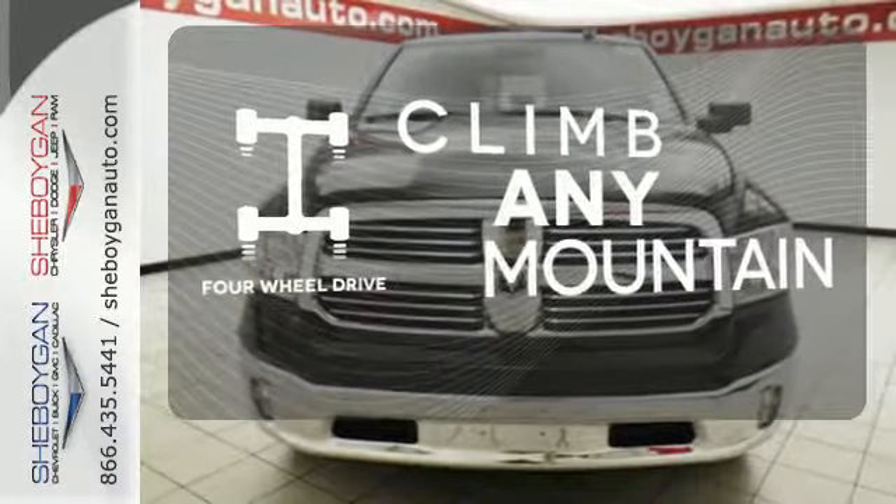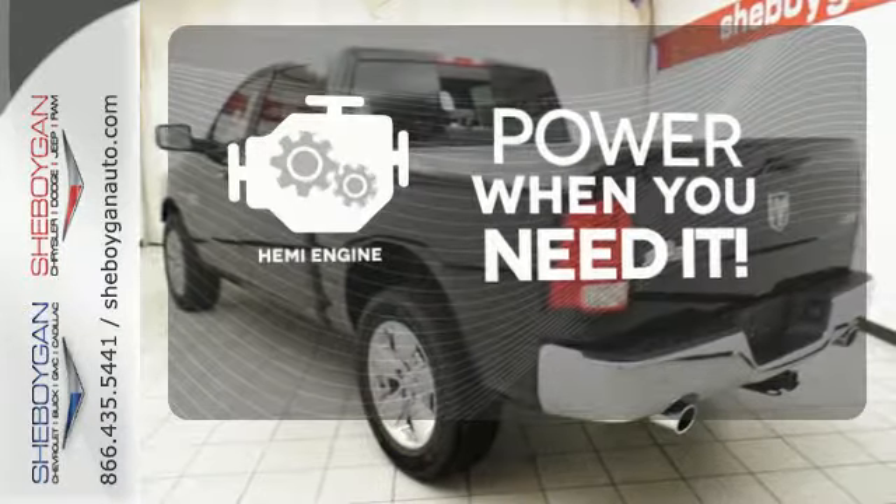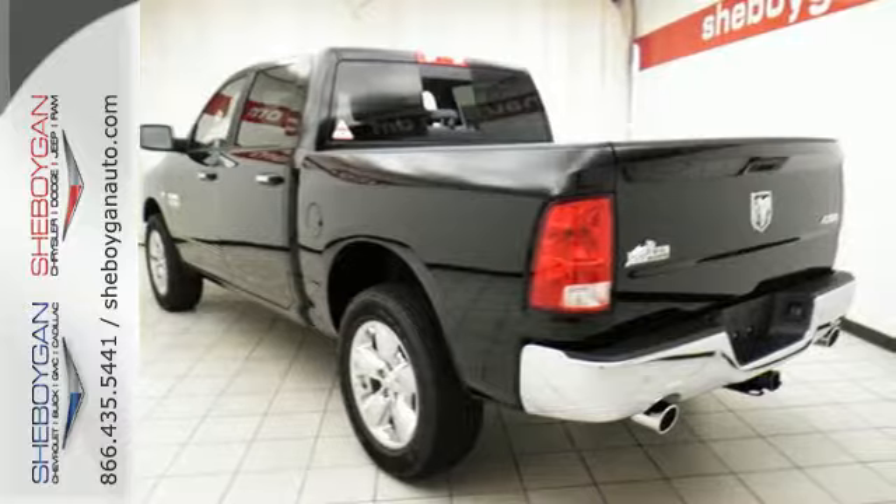When you see all the features on this pickup, you won't be able to say no either. Climb any mountain — this vehicle has four-wheel drive. Feel the power rumbling under the hood from its Hemi engine. In control in every aspect.